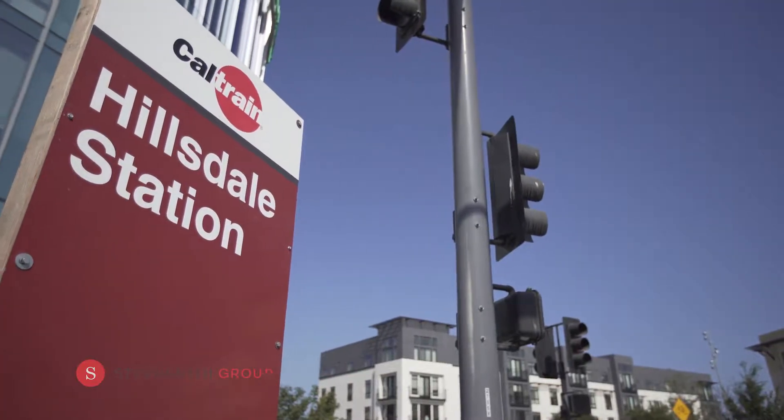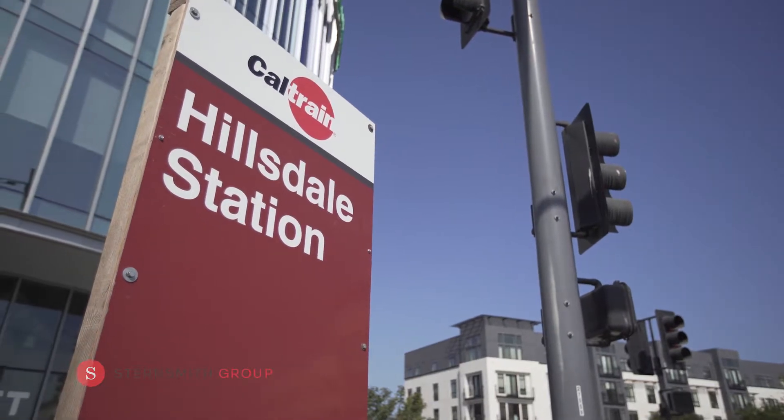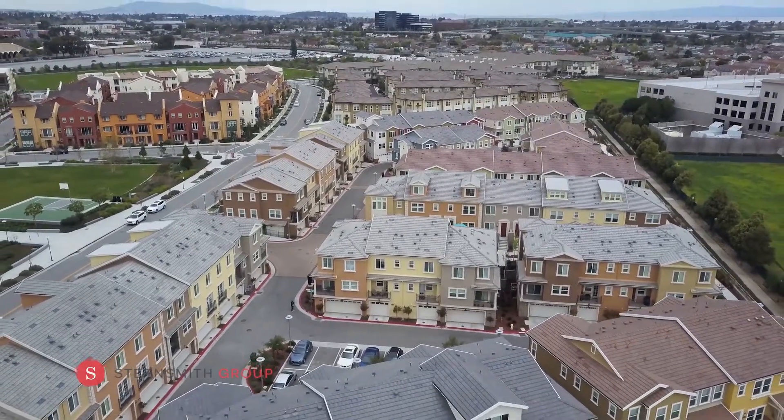Also convenient is the commuter access to Caltrain, the Google Bus, and Highways 101 and 280. Thinking of buying or selling? You have but one phone call — the Stearnsmith Group. Your Realtor Matters. Experience the difference.